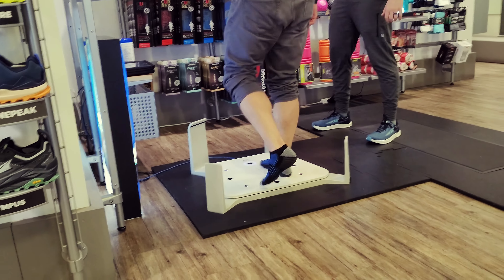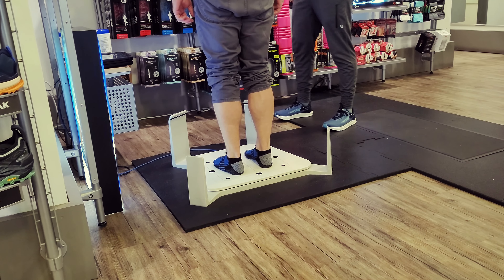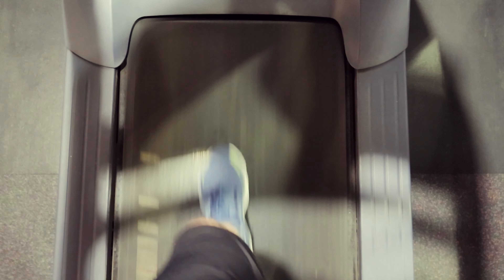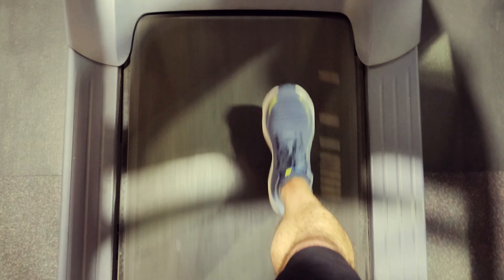We went over to Fleet Feet where I got my feet 3D mapped and they showed me the best shoes for my foot type. I ended up getting the New Balance 1080 v12 — they're $170. I've always gotten cheap running shoes, like $40–$60, but I started really thinking about it: these shoes are what's on your feet for hours at a time. Of course you want nice shoes.